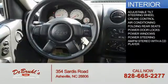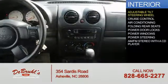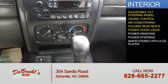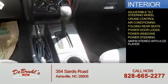Inside you'll find an adjustable tilt steering wheel, cruise control, air conditioning, folding rear seats, power door locks, power windows, and power steering.